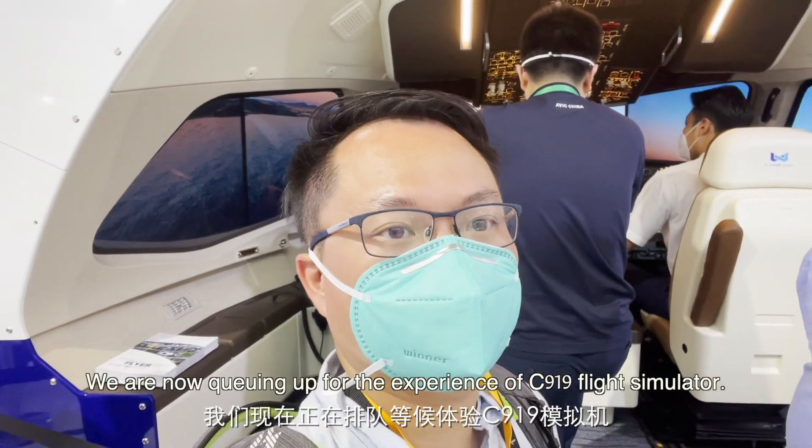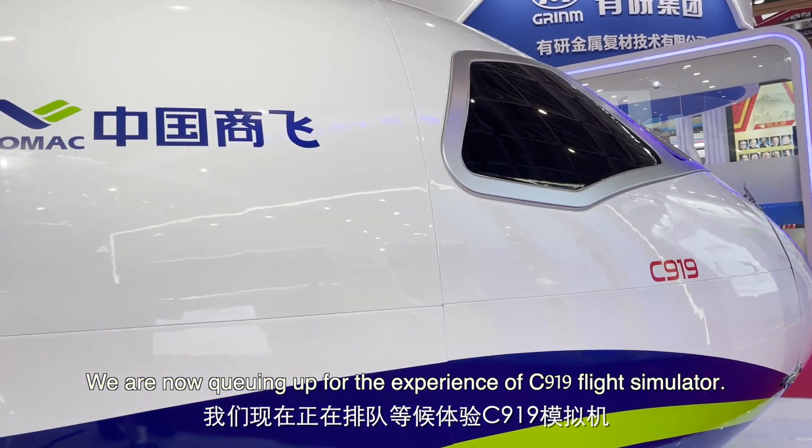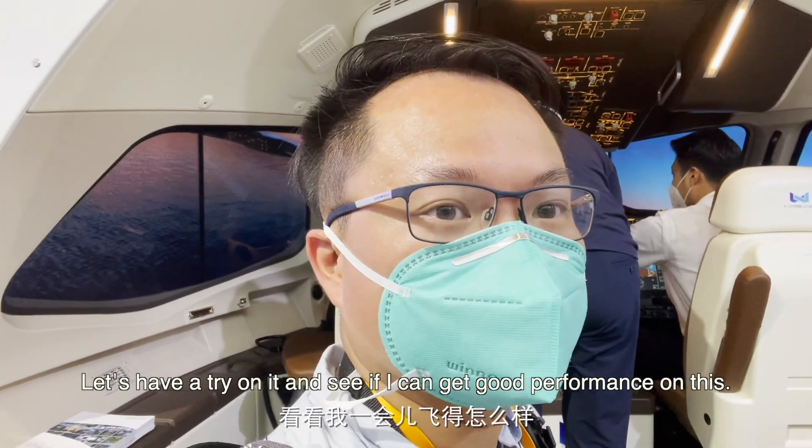We are now queuing up for the experience of the C919 flight simulator. I'm going to try on this one to see if I can get a good performance on this.